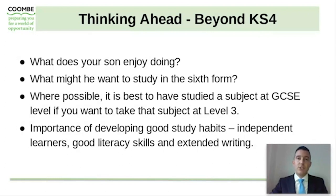It's really important at this stage, when your son is choosing his courses for Key Stage 4, that he also looks a little bit beyond that and tries to think ahead. It's really important that he considers what he enjoys doing and what subjects he enjoys. It's also worth considering what he might want to study in the sixth form — and it's okay for them not to know at the age of 13 or 14 exactly what they want to do or study. If they do know what they want to study in the sixth form, we suggest it's important they study that subject at GCSE level if they want to go on to take it at A level or BTEC. At Coombe we find it very important to ensure that students develop strong study habits, creating independent learners with good literacy skills and extended writing skills.